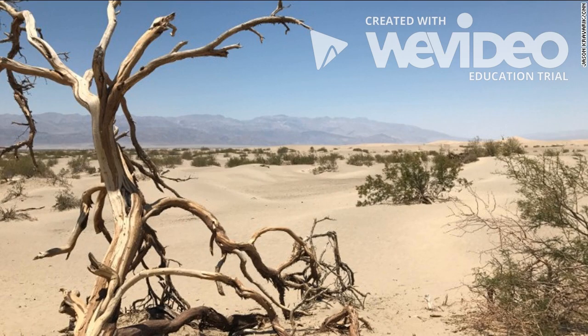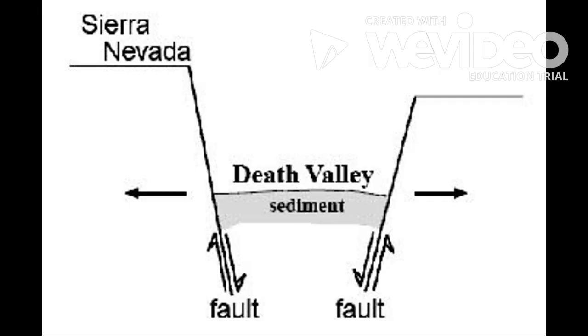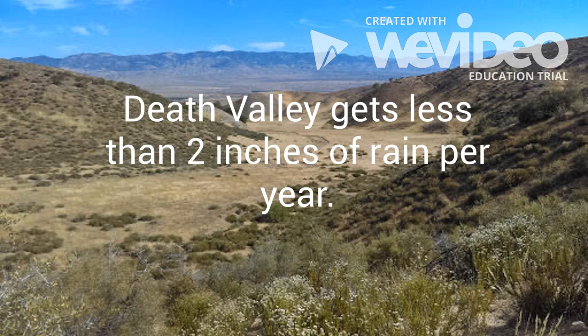The most famous region of the Mojave is Death Valley, a low spot 130 miles long and ranging from 6 to 14 miles wide. Death Valley was formed when a block of earth dropped down between two fault lines. Death Valley has the lowest elevation in the western hemisphere — 282 feet below sea level. It is also the driest place in the United States.